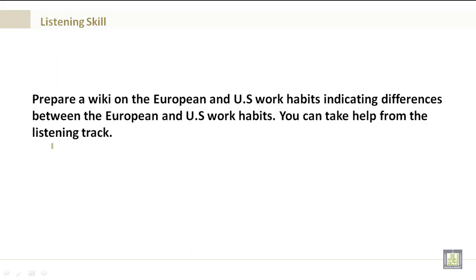Now, I would like you to prepare a wiki on the European and U.S. work habits, indicating differences between the European and U.S. work habits. You can take help from the listening track by listening to it multiple times and paraphrasing some of the things you've heard. Please post this in the wiki indicated in Blackboard.